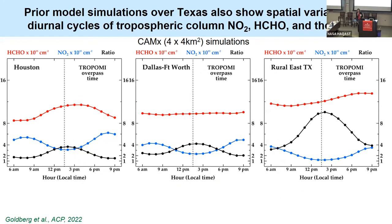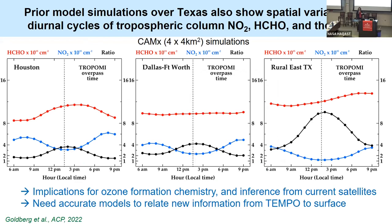To wrap up, I also want to mention earlier work by Dan Goldberg looking at a different model, CAM-AX over Texas, showing formaldehyde columns in the model throughout the daylight hours, with NO2 in blue and the ratio in black. There's a vertical line at 1:30, which is the TROPOMI overpass. This has implications for what we infer from current satellites that are only overpassing once a day.